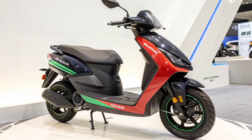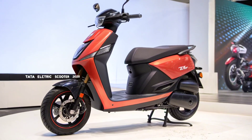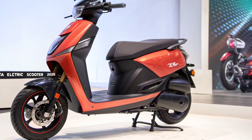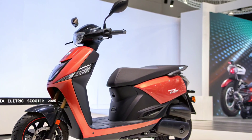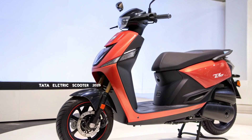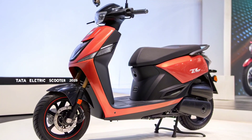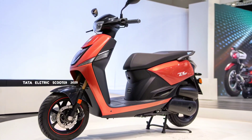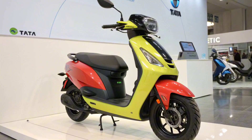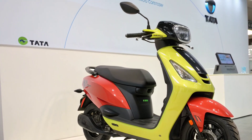The Tata Electric Scooter 2025 is more than just a machine — it's a step towards sustainable mobility. By offering a range of 400 kilometers, Tata is encouraging riders to shift away from petrol scooters, reducing emissions and contributing to a cleaner environment. Combined with Tata's renewable energy initiatives, this scooter represents a significant push towards India's green future.